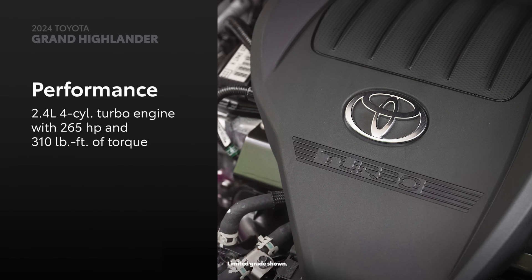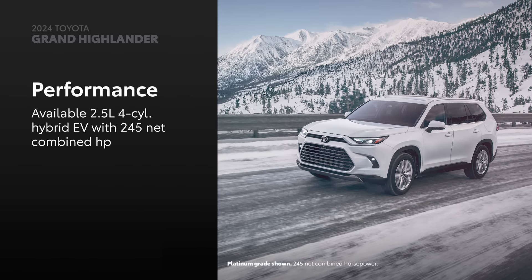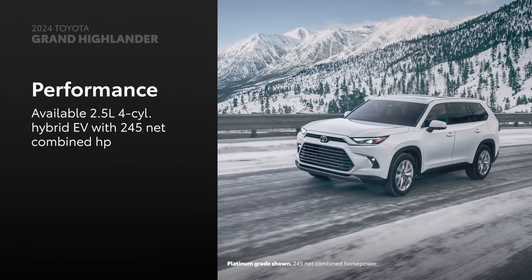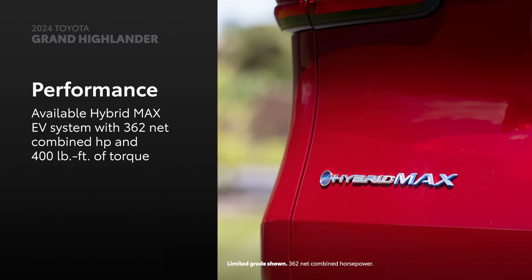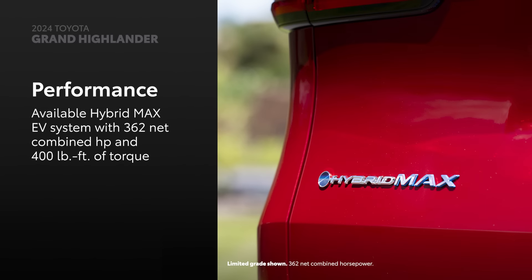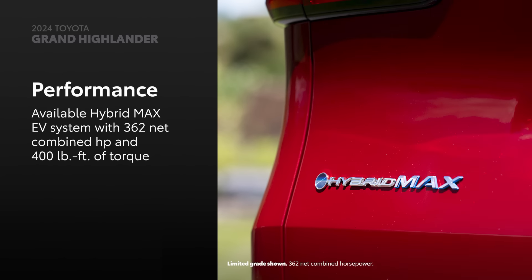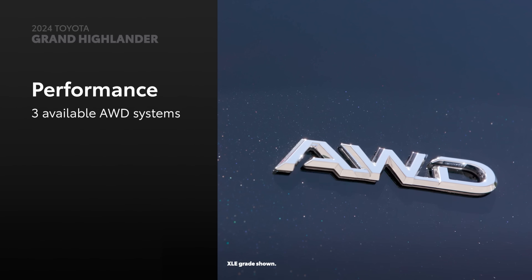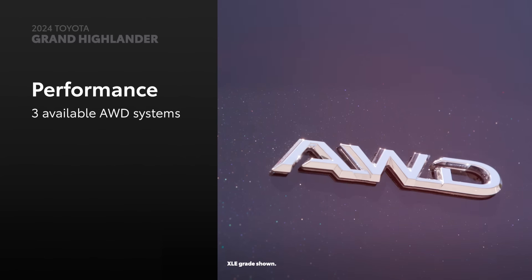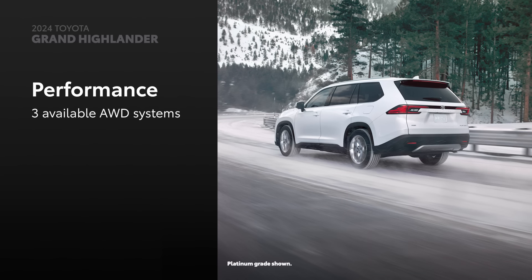Grand Highlander's gas grades are powered by a capable turbocharged four-cylinder engine, which makes 265 horsepower and 310 pound-feet of torque. The Grand Highlander hybrid electric vehicles are powered by an efficient 2.5-liter four-cylinder hybrid electric system with 245 net combined horsepower. At the top of the powertrain lineup is the Hybrid Max electric powertrain — a performance-oriented setup featuring a 2.4-liter turbocharged four-cylinder engine coupled to an electric motor and a six-speed automatic transmission, resulting in 362 net combined horsepower and 400 pound-feet of torque. Grand Highlander is offered with three all-wheel drive systems: Dynamic Torque Control AWD on gas grades, and electronic on-demand AWD on hybrid electric vehicles.